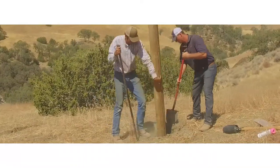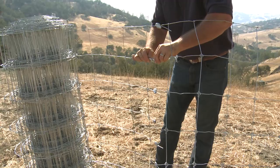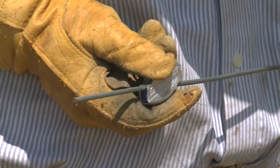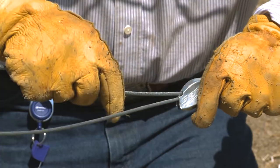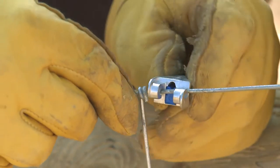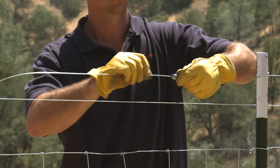The Gripple range of fencing products are all designed to simplify the process of installing, maintaining, bracing, terminating and repairing all types of wire fence. This maximizes the life of the wire fence and lowers the overall cost of ownership.